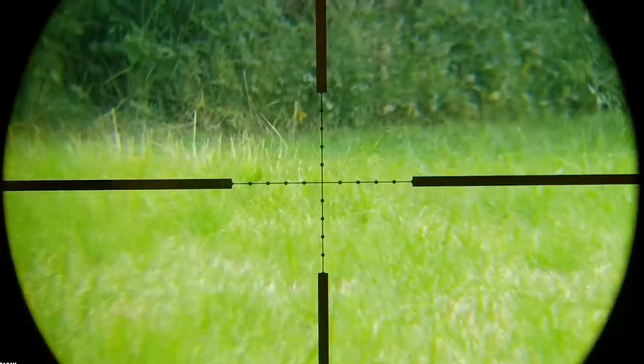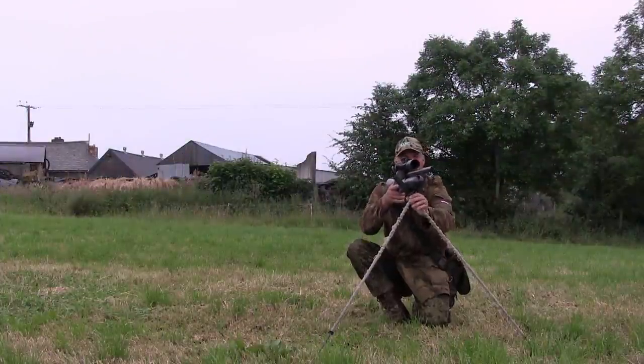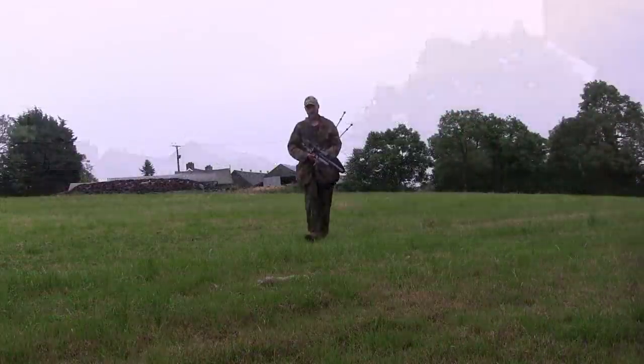With that we had the first rabbit of the night — and the first rabbit I've ever shot with the H&N slugs. I'm using the 21 grain .218 slugs, which certainly seem to be doing the business.